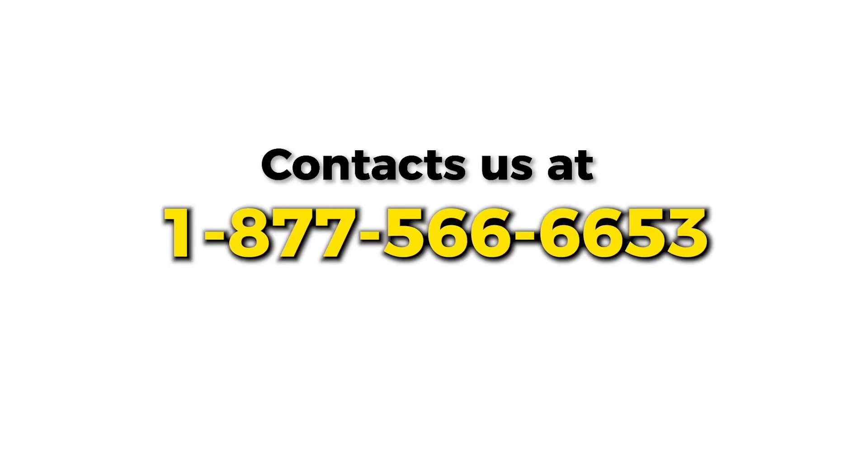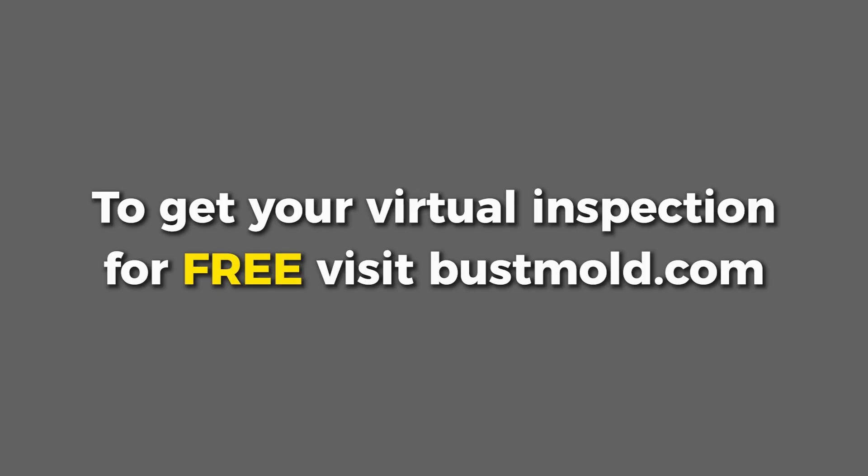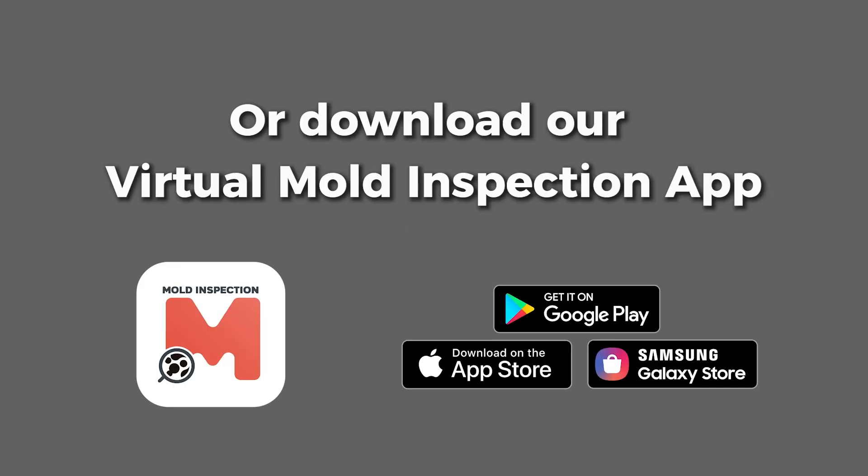Contact Mold Busters for professional help and book a free virtual inspection at bustmold.com or through our app.